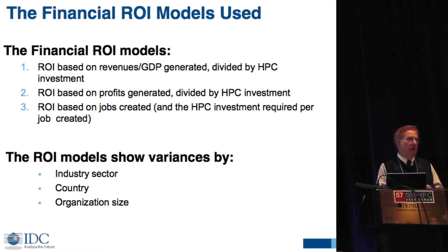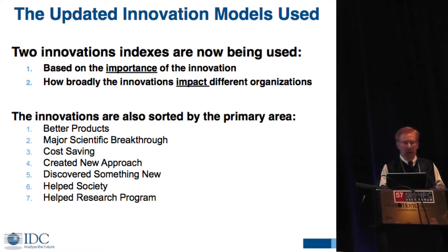We're also making all this information available to everyone. You can pick up the pilot study, and in just a few weeks we'll have new data posted there too. You can get the spreadsheets where you can sort the financial things based on whether it's revenue, profits, or jobs by industry, country, or organization size. On the innovation side, we've created two indexes — one based on the importance of the innovation and the other based on the impact.